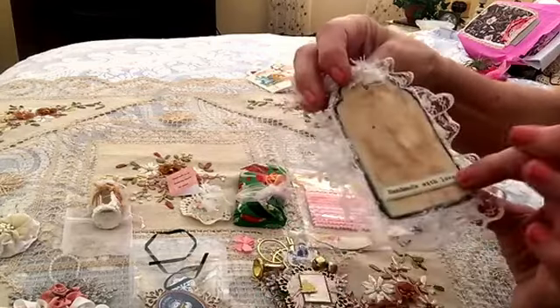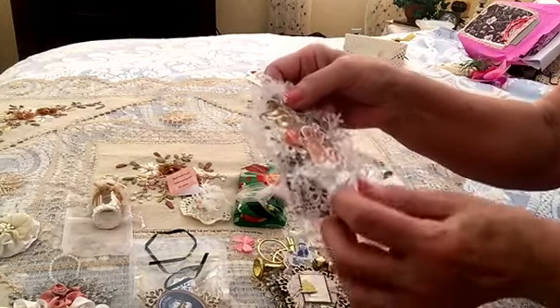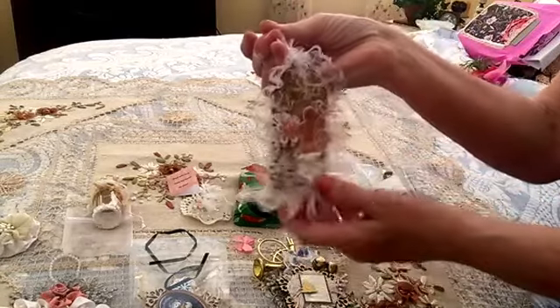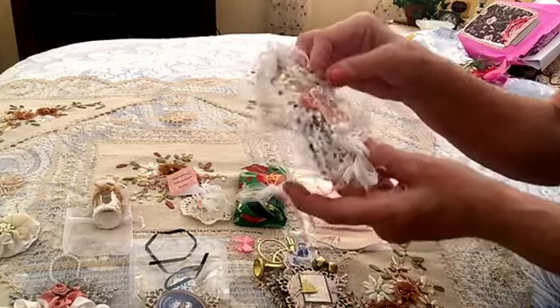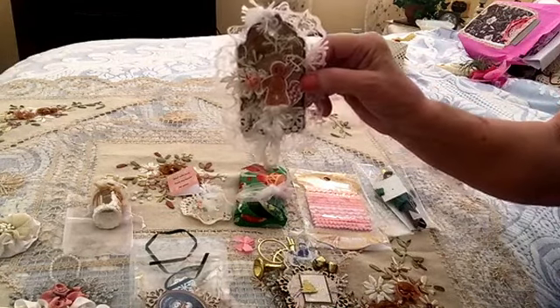Look how cute she did that. It's not exactly a mason jar — it's a tag, like cardboard. And she has this on it. You could actually use it as an ornament. Gingerbread man. And it's funny — I'm seeing a lot of people with some of these things that I had gotten in Ohio a few years ago at the dollar store.